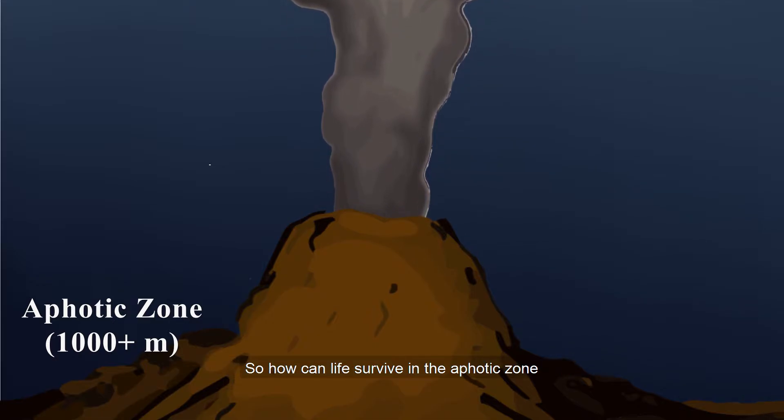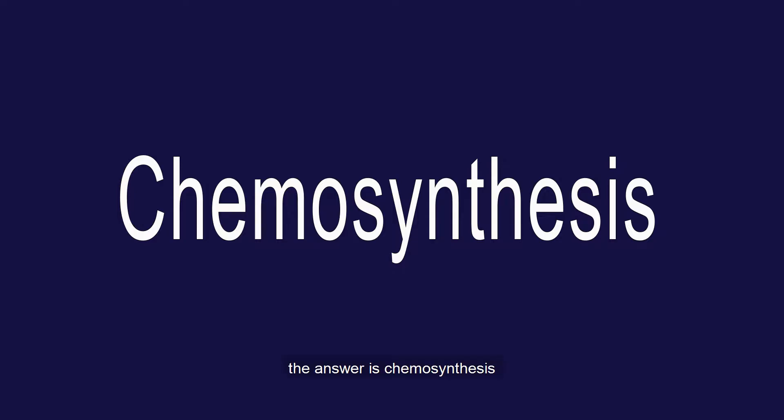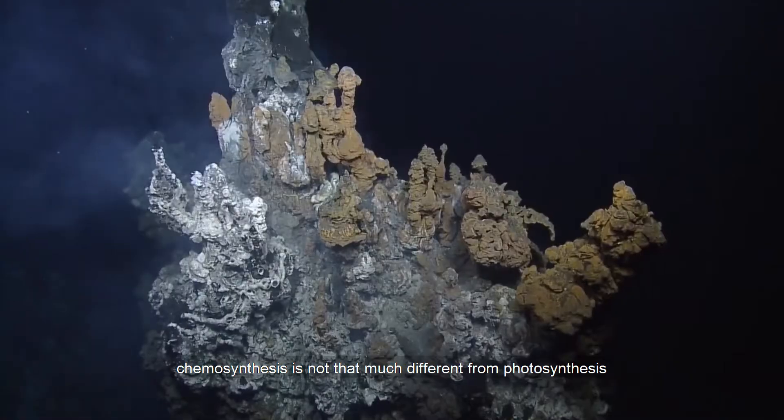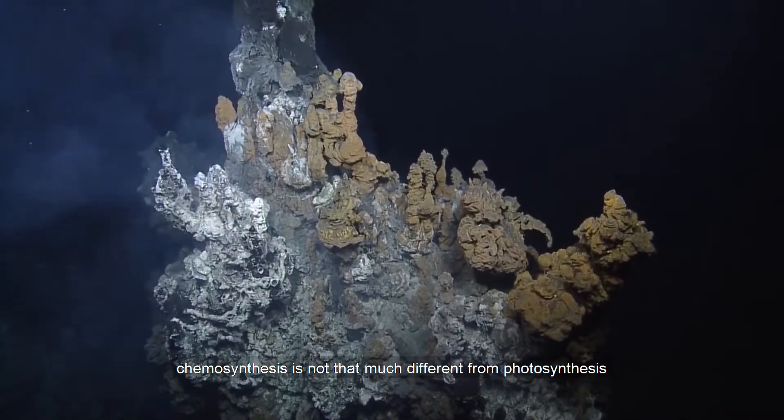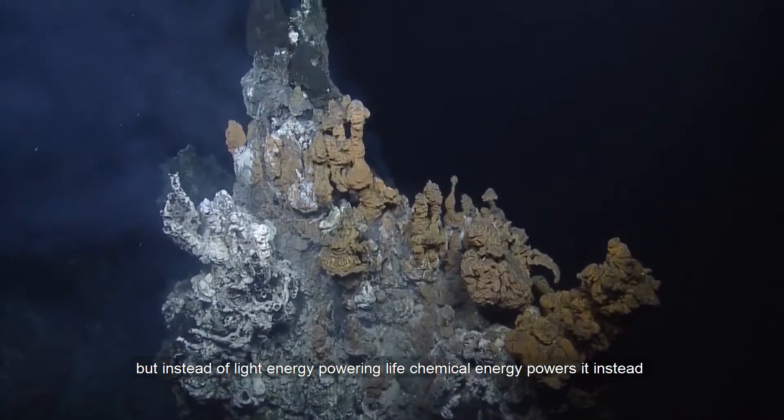So how can life survive in the aphotic zone, which is the zone below the photic zone, starting at a thousand meters below the surface of the water, where there is no sun? The answer is chemosynthesis. Chemosynthesis is not that much different from photosynthesis, but instead of light energy powering life, chemical energy powers it instead.